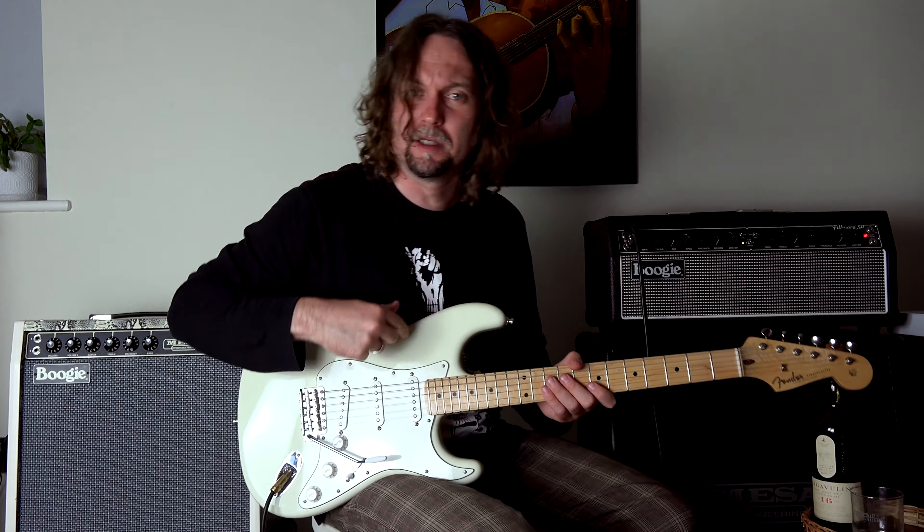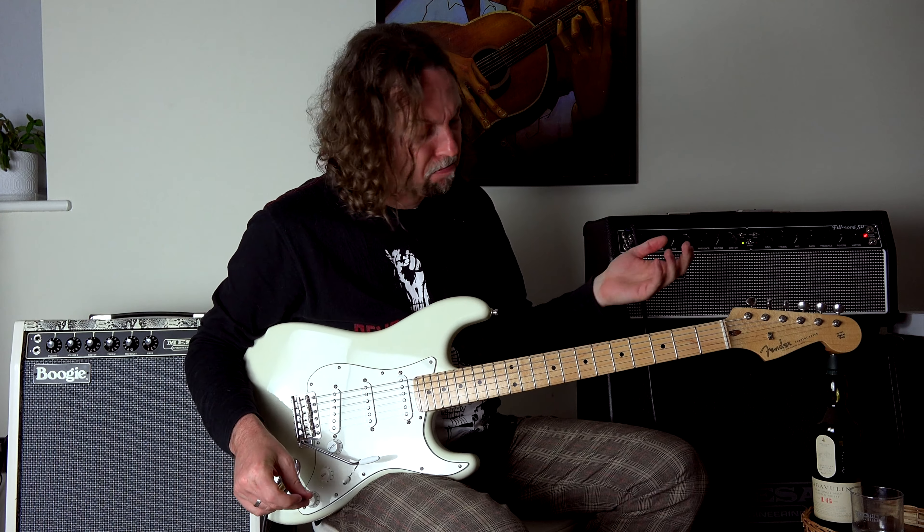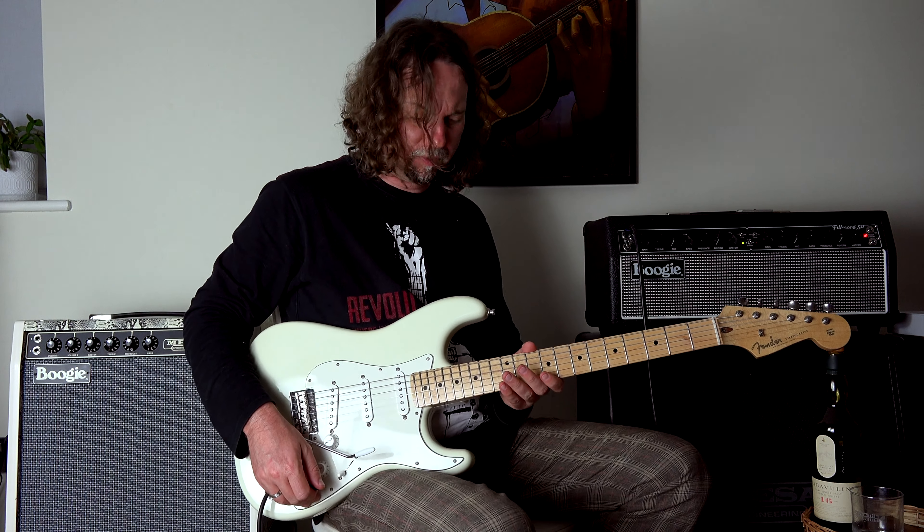So how do you like this guitar so far? I think it holds its tuning very well. It plays Hendrix, it plays everything. Let's play something else again.